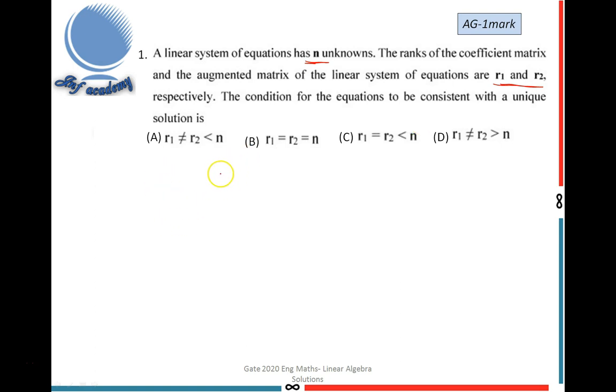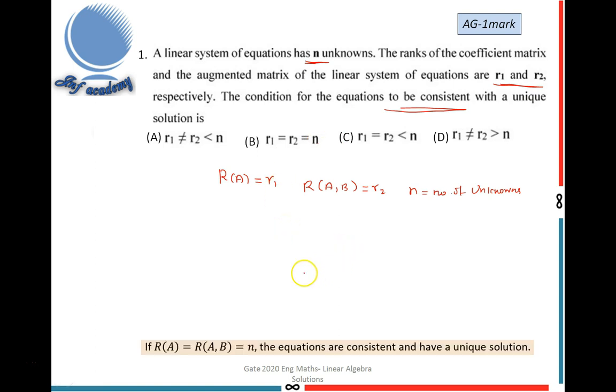The condition for the equations to be consistent with a unique solution is what? Given: rank of the coefficient matrix R(A) = R1, rank of the augmented matrix R(A,B) = R2, and number of unknowns = n. For consistency, we use the result that R(A) = R(A,B), so R1 must equal R2.